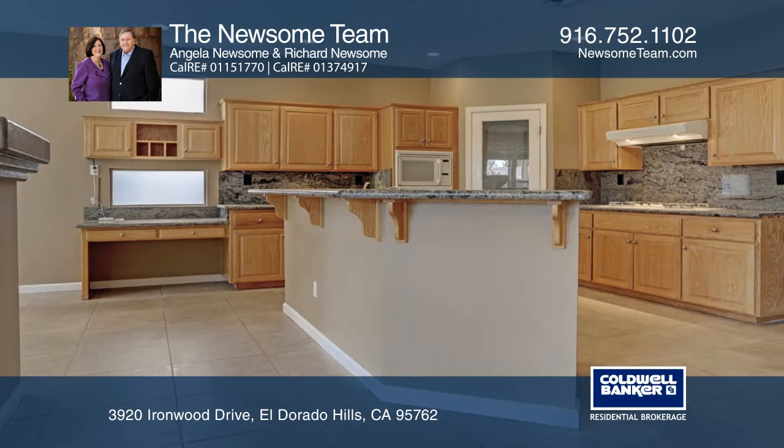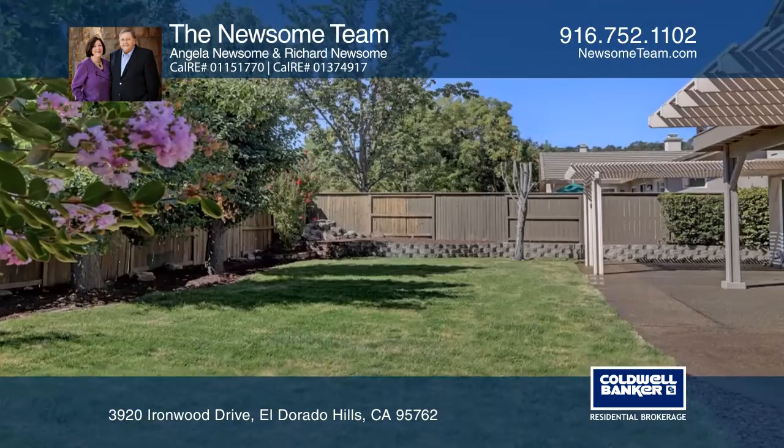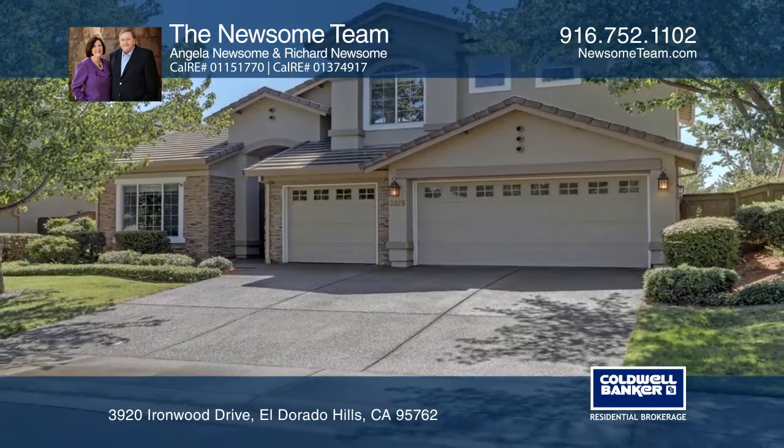Features include high ceilings, a lovely kitchen, and an upstairs master suite with a balcony that overlooks the yard. Have any questions? Call the Newsome team to find out more.